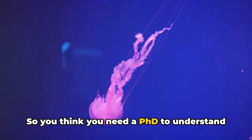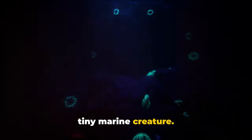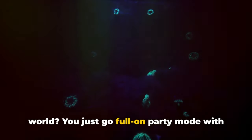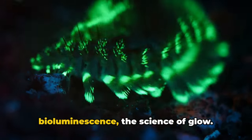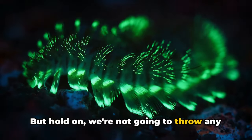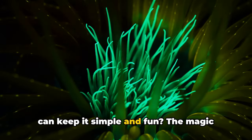So you think you need a PhD to understand bioluminescence? Think again! Picture this: it's a Friday night and you're a tiny marine creature. You've got no light switch, no lamp, no smartphone screen. So what do you do to light up your world? You just go full-on party mode with your own inbuilt glow stick. That's right folks, we're talking about bioluminescence — the science of glow. We're not going to throw any complex scientific jargon at you. Who needs terms like photoprotein and autoluminescence when we can keep it simple and fun?